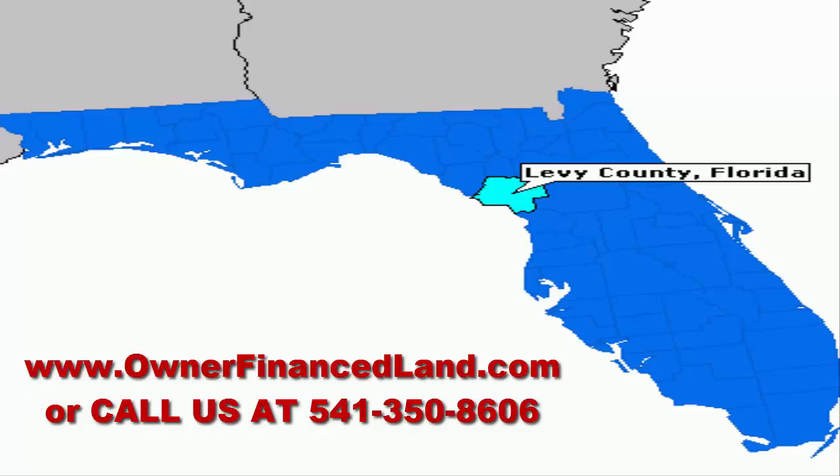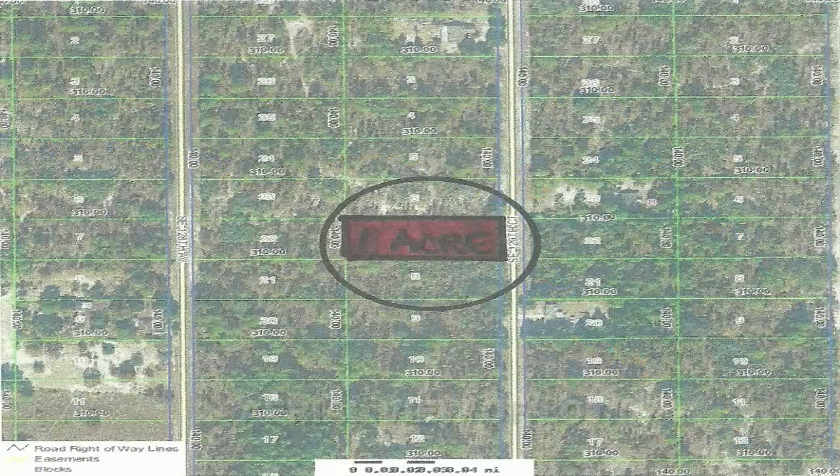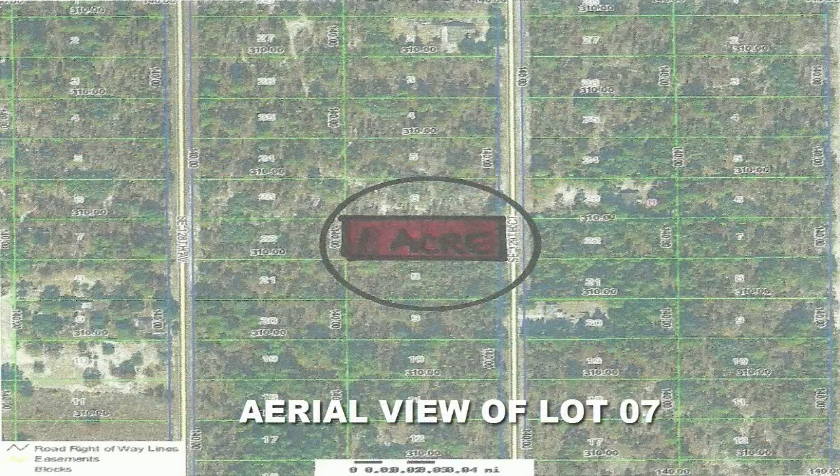This property is located about an hour and a half north of Tampa, Florida. Tampa has all the fun stuff — it has Disney World, professional football and baseball teams for you to go watch. In this vicinity there are a lot of lakes, and the beach isn't too far away.